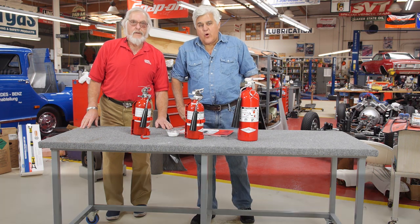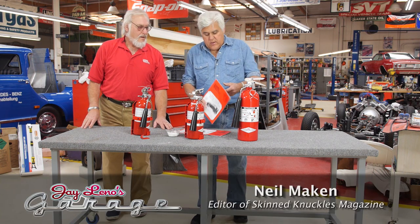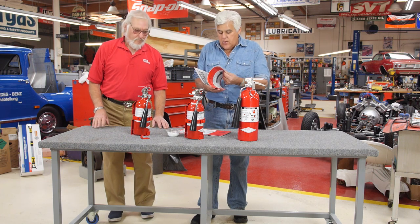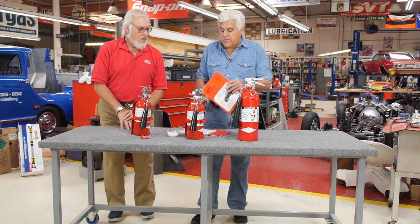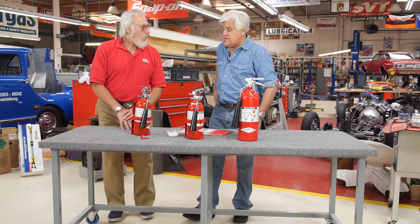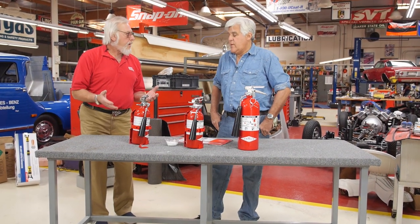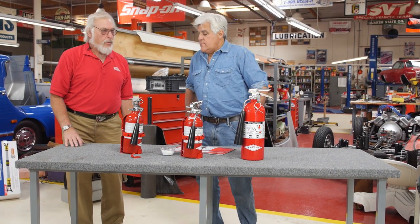We're here once again with our favorite automotive curmudgeon, Neil Mankin, the editor of Skin Knuckles Magazine, who has all kinds of tips on working on cars and how to do it economically. It looks like we're talking about fire extinguishers today, correct? We're going to talk about fire extinguishers, Jay. We spoke about this once before, and there's a new item out that our guys should know about.